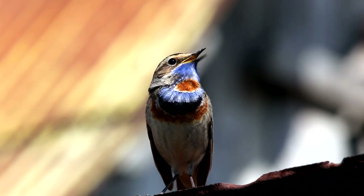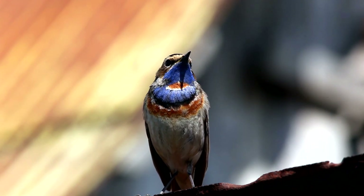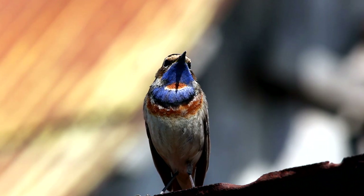The males have this lovely blue throat with a bright red spot in the middle. And you'll find them mainly north in Sweden. They breed in the Swedish mountains and they like areas of lakes and some damp bushes and so on.